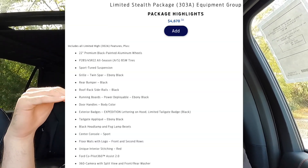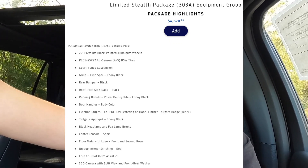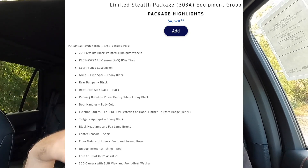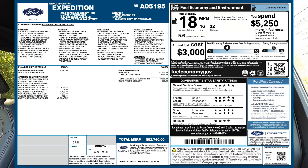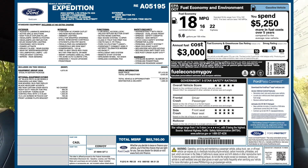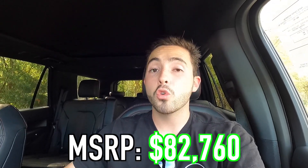A couple of things that come with the Stealth package inside: red accent colored stitching, logo floor mats, the sport center console, adaptive cruise control with stop and go, evasive steer assist, and pre-collision assist with automatic emergency braking. As standard you also get a 12-speaker Bang & Olufsen sound system, 12-inch digital gauge cluster, panoramic roof, heated and ventilated front seats, heated steering wheel, wireless charging pad, ambient interior lighting, and tri-zone climate control. The MSRP of this particular 2024 Expedition Limited Stealth as specced is $82,760.